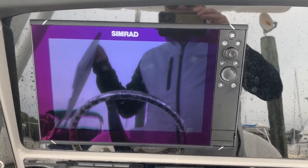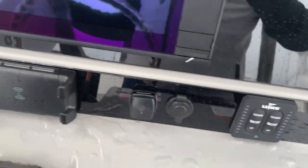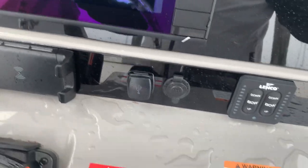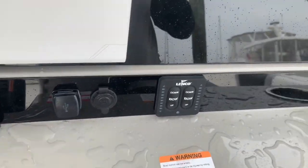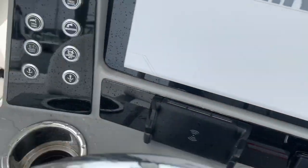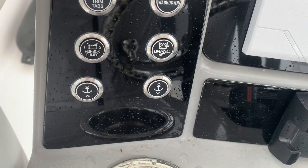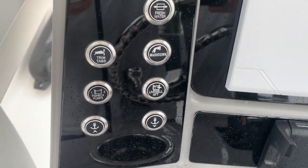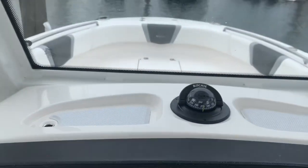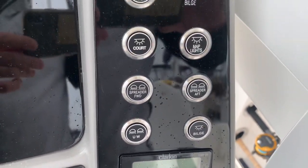Your charts and depth are on there. There are Lenco trim tabs, a little iPhone charger holder, USB port, and a full volt outlet. This boat does have a windlass — here are the helm controls for the anchor up and down, and there are also controls up forward in the anchor locker. Here's the stereo control and lights.